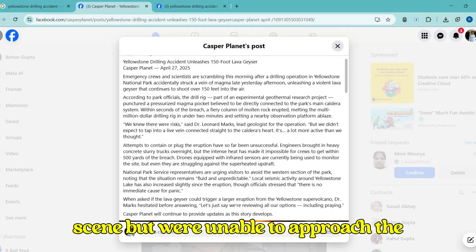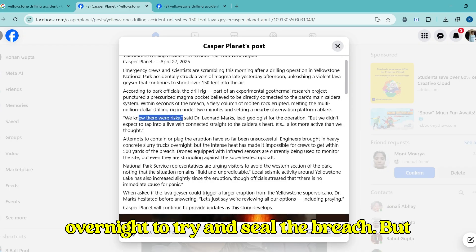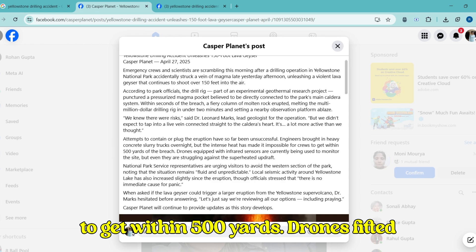Emergency crews rushed to the scene but were unable to approach the site due to the extreme heat. Heavy concrete slurry trucks were brought in overnight to try and seal the breach, but the heat made it impossible for workers to get within 500 yards.